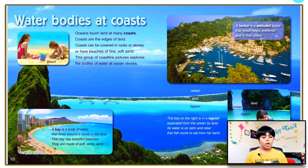Water bodies at coasts. Oceans touch land at many coasts — they are the edges of land. Coasts can be covered in rocks or stones, or have beaches of fine soft sand. This group of coastline pictures explores the bodies of water at ocean shores. A bay is a body of water that flows around a curve in the land — this bay has beautiful beaches made of soft white sand. A harbor is a secluded space that keeps boats sheltered and in their place.